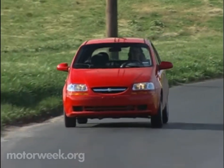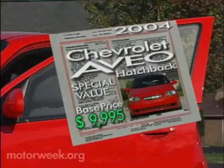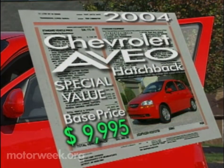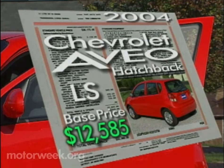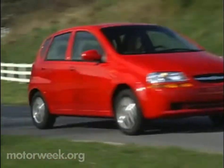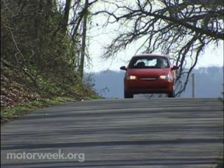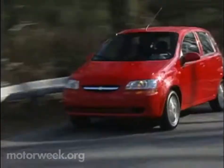So are you ready to hop in your own Aveo? Here's what to expect. Both the hatchback and sedan start at $9,995 for the special value model. The base models begin at $11,690, and the very well-equipped LS models at $12,585. So for teen drivers and thrift seekers alike, the reliability and appeal of the 2004 Chevrolet Aveo and this new alliance by GM and Daewoo could be considered, if nothing else, a great first effort.